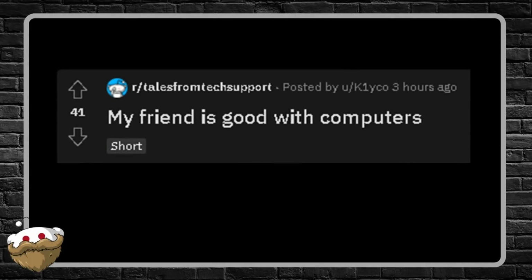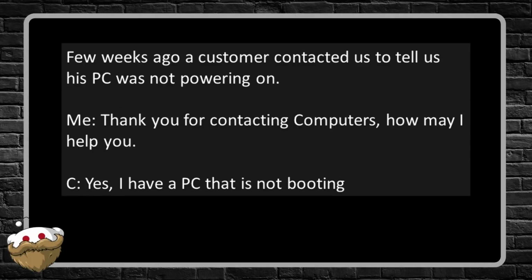Next story: 'My Friend Is Good with Computers.' A few weeks ago a customer contacted us to tell us his PC wasn't powering on. Me: 'Thank you for contacting Computers, how can I help you?' Customer: 'Yes, I have a PC that's not booting.' Me: 'I'm sorry to hear that, would you mind elaborating a bit more as to what's happening?' Customer: 'Well, when I turn it on it's not turning on.'